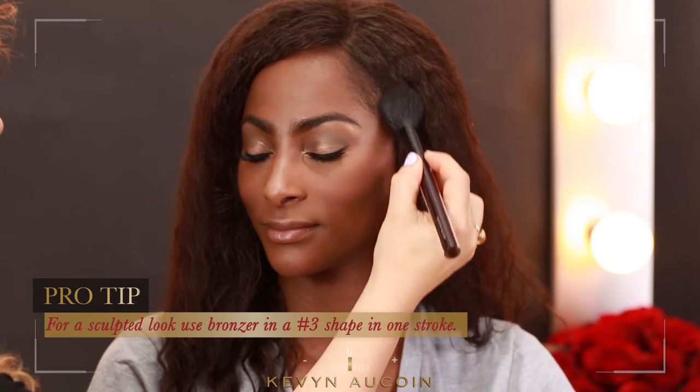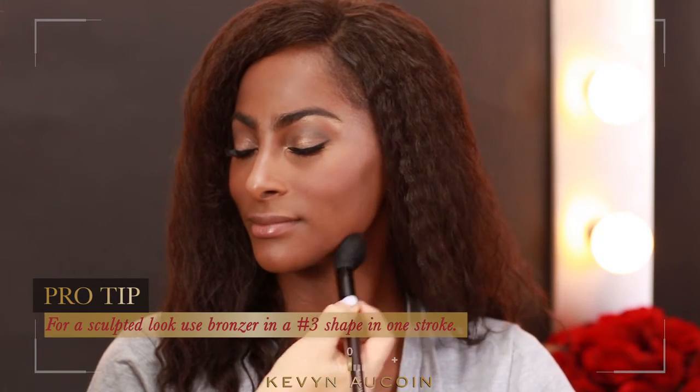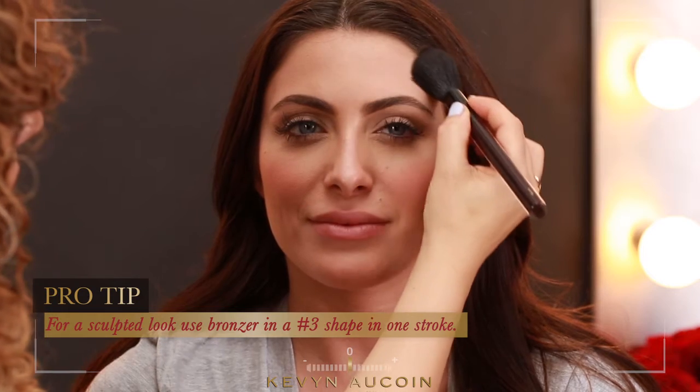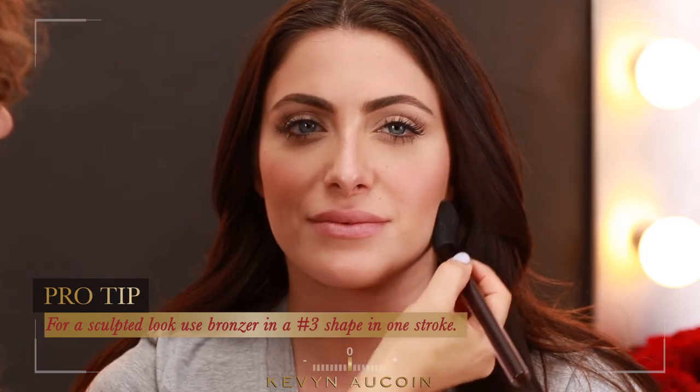For a sculpted look, another simple trick is to use the bronzer in a number three shape with one easy stroke. The final look is sun-kissed skin, gorgeous cheeks, and an illuminated glow.